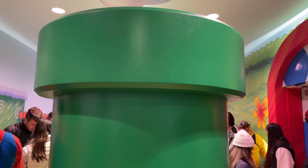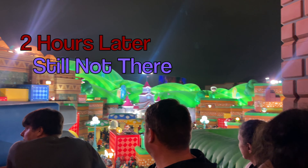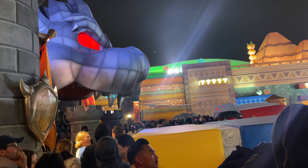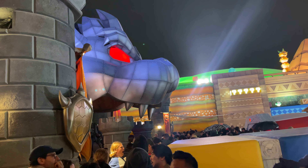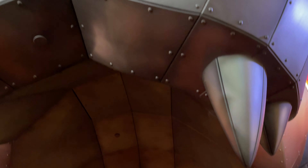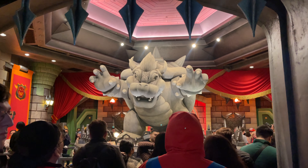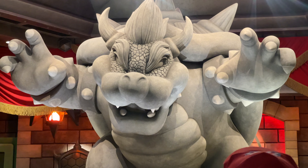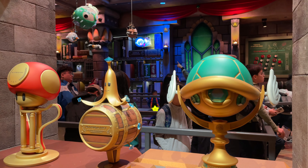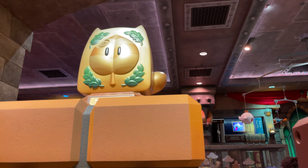You guys think this pipe goes anywhere? It's got to go somewhere, right? Part of the queue actually takes you outside on the exterior and you can see Bowser's Castle. Bowser's Castle — this thing is massive. Huge. These are the cups from Mario Kart: Special Cup, Flower Cup, Leaf Cup. Nice little plug for Universal there.